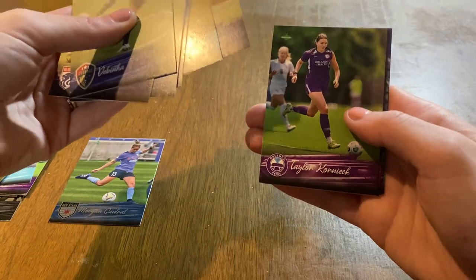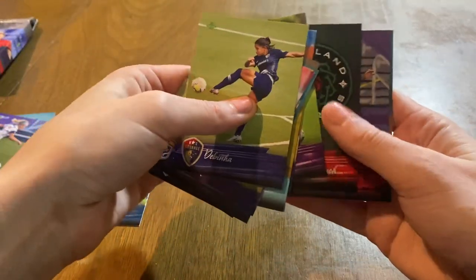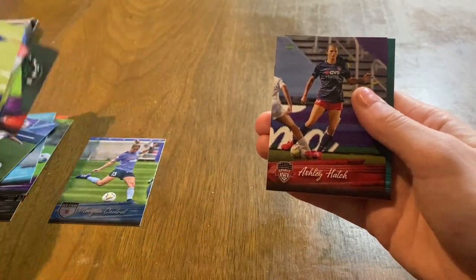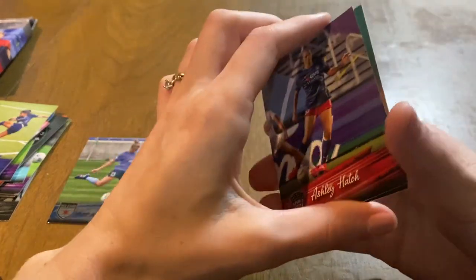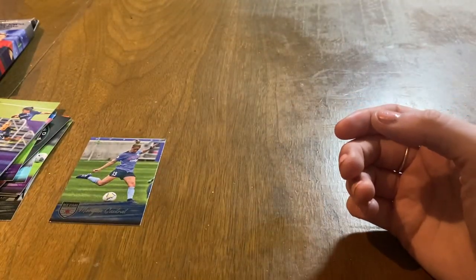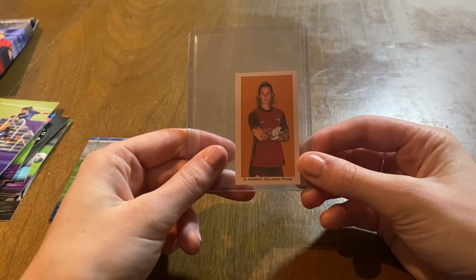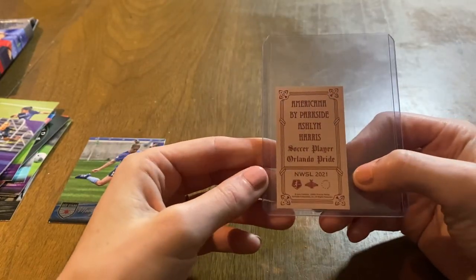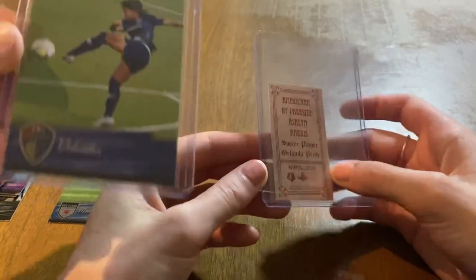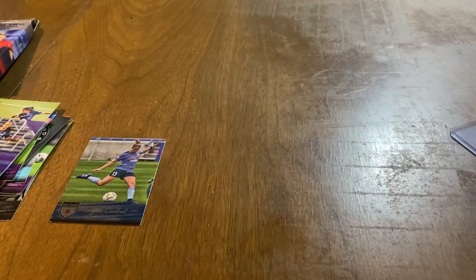Corniac, obviously with San Diego now, Franche, and Ashley Hatch. Not a super exciting rip, well, other than our Americana — so I guess that's the hit of the box.